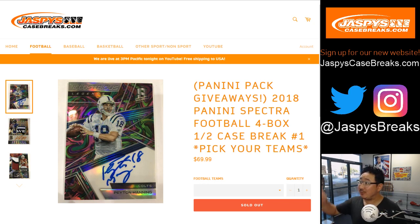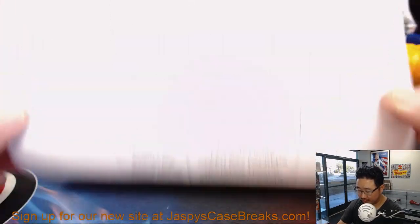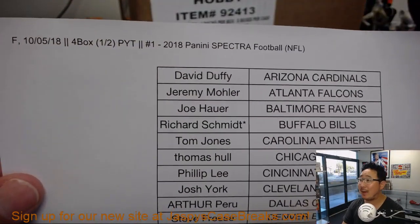Good afternoon, everyone. Joe for jazbeescasebreaks.com, our brand new website. Check it out if you have not done so already. We're doing a four-box. We got Spectra back in the store on jazbeescasebreaks.com. We got 2018 Panini Spectra Football, four-box, half-case. Pick your team number one from the brand new website. Big thank you to these folks for getting into the action. On a Friday, happy Friday, everybody.